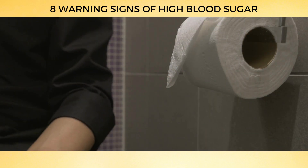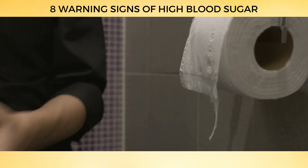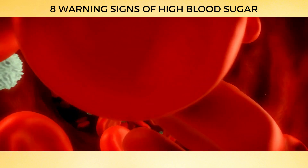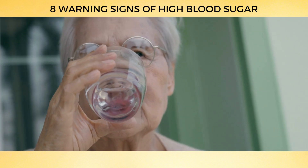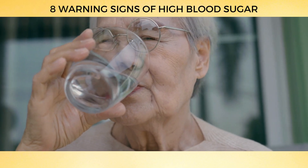On an average day, most folks hit the restroom 4–7 times. But if you find yourself making frequent pit stops, it could be your body's attempt to flush out extra sugar in your blood. If you're constantly thirsty and feel dehydrated despite drinking plenty of water, it might be time to contact your doctor and get tested for diabetes.